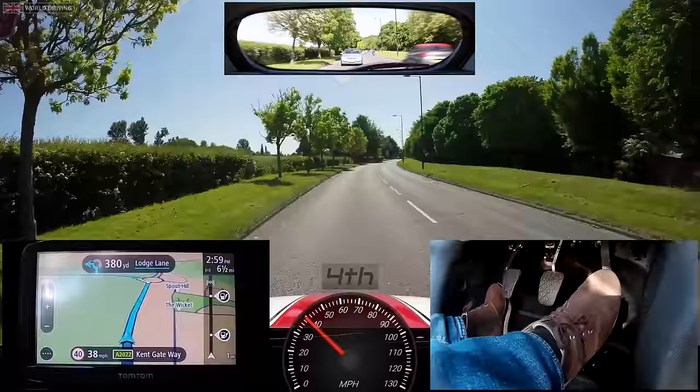The examiner has asked me to pull up on the left in a safe place — you can expect this a few times on your driving test. Parking brake on, select neutral, cancel signal. The examiner has now asked me to move off again. The vehicles behind me are driving quite fast, and I've got to make sure that when I move off I don't cause anyone else to slow down, stop or swerve. I've got an opportunity coming up — prepare the car, check the mirrors, check the blind spot, signal when it's safe and manoeuvre.